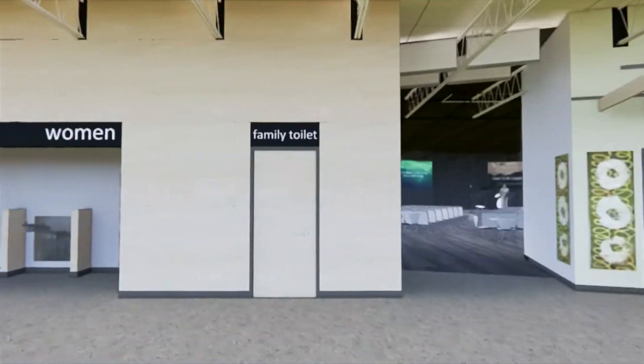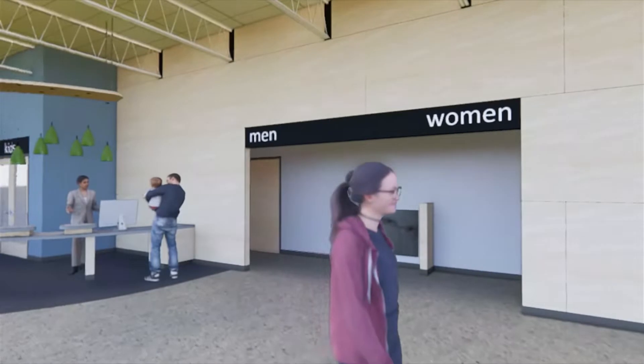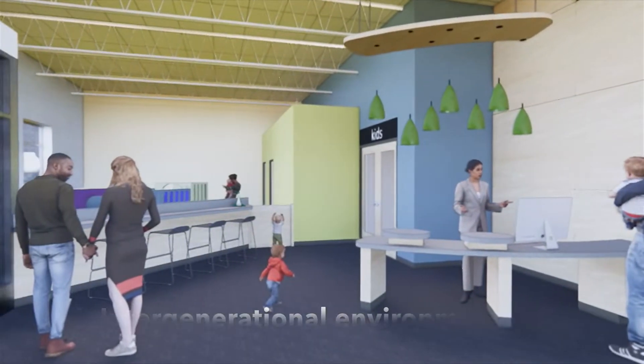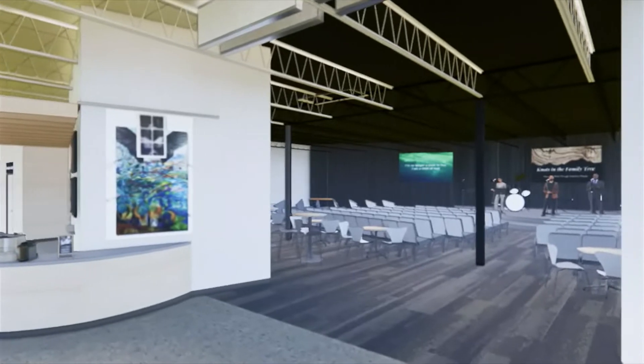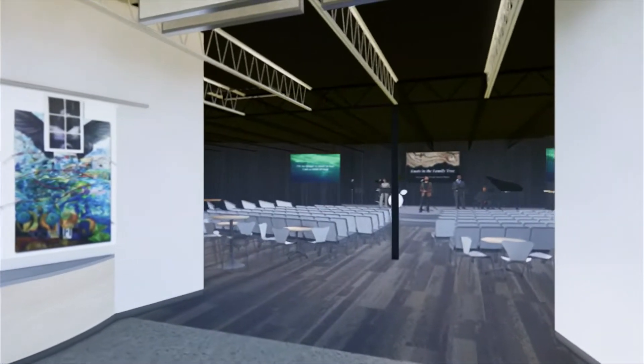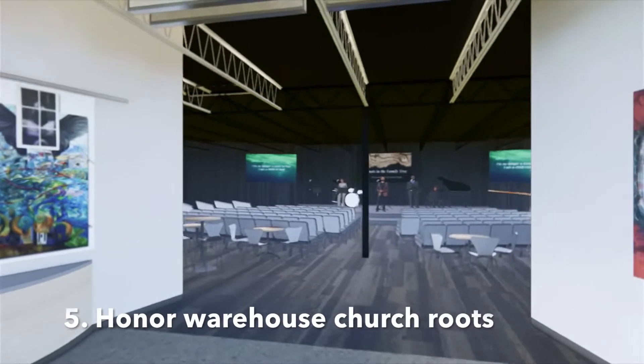In the lobby, the indoor play and activity zone will allow children to burn energy while under the watchful eye of their parents. In the sanctuary, we'll repurpose and add to the existing stage, making it larger and more flexible while still maintaining the warehouse feel we love.